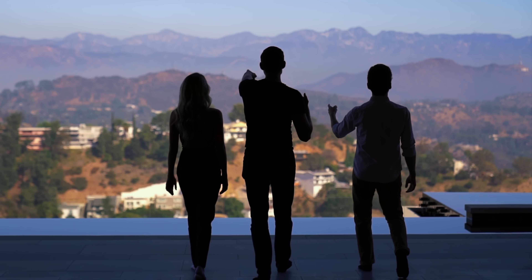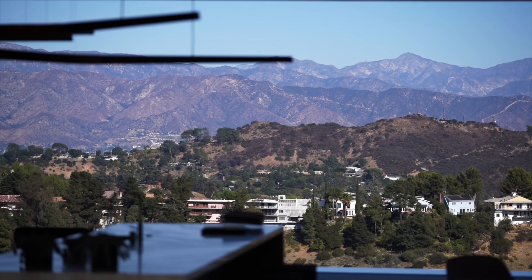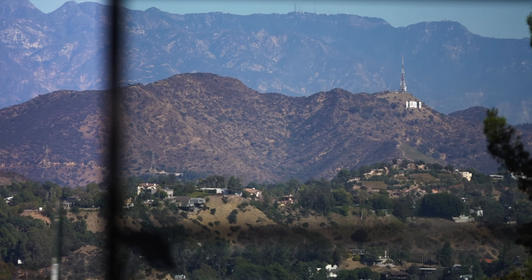The first thing you notice when you walk in this home is the incredible view. Normally you'd need to go on a hike or get into a helicopter to see a view of Los Angeles like this, but the fact that this is in your living room is unprecedented. This place is actually massive.